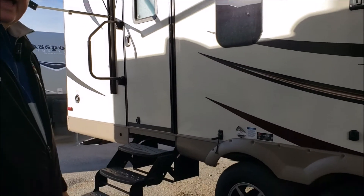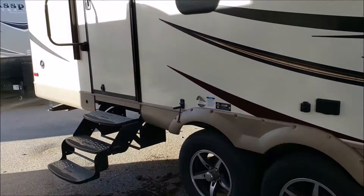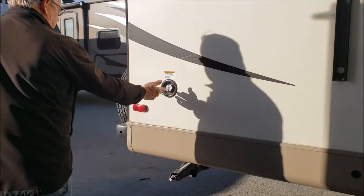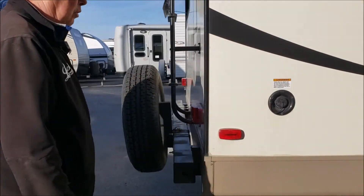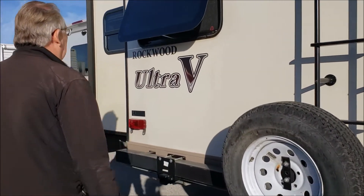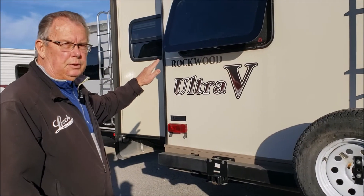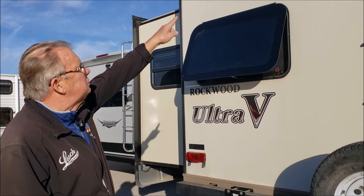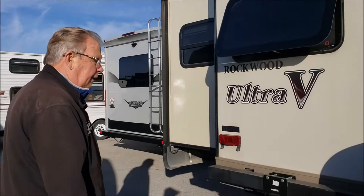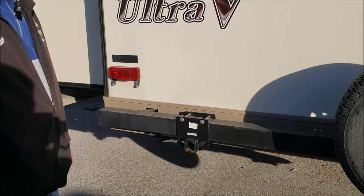It does have greasable axles and aluminum wheels. Here's your second door and that happens to be your water fill port. Square bumper, ladder, and all the windows are a high-end frameless window. This is also pre-wired if you wanted to install a backup monitor. The previous owner had another hitch receiver back here — I assume that was for a bicycle rack.